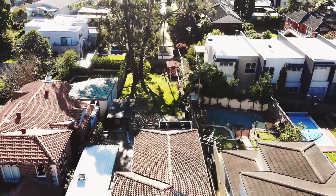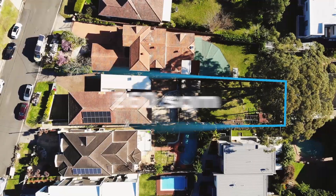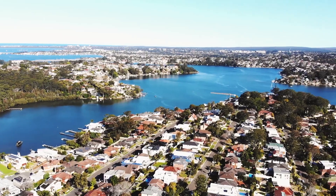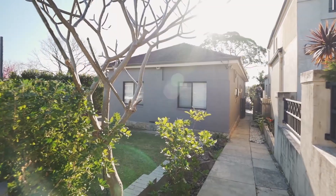What an absolute cracking property this is. We're on 860 square metres of land with a 15.24 metre frontage, in one of southern Sydney's most sought-after waterside suburbs. This is a great opportunity as a resident, or lends itself to future development potential. It really is a lovely family home.